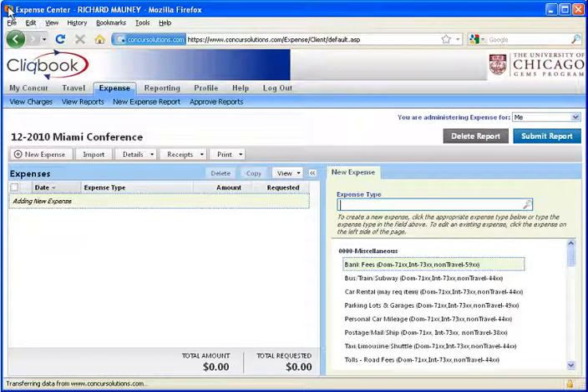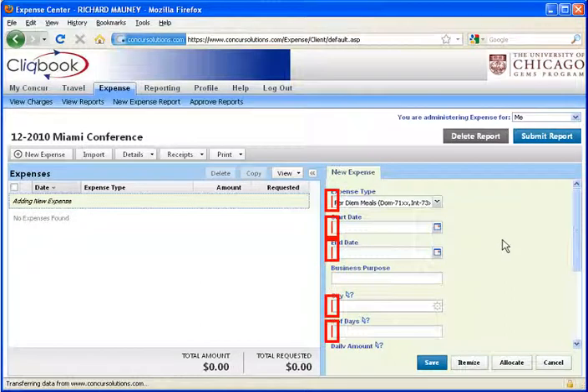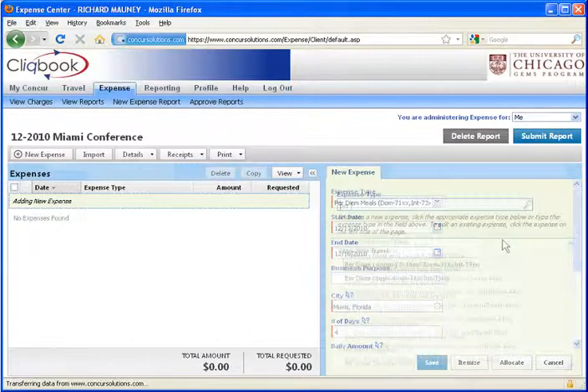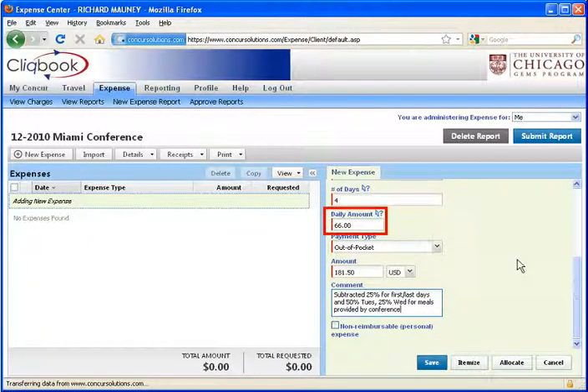In GEMS, per diem expenses can be claimed in travel expense reports. First, look up the expense types for per diem. If you are claiming meals only, select the per diem meals expense type. You'll need to complete all of the required fields, which are marked with a red bar. Fill in the information for start and end dates of your travel, destination city, and number of days. Scroll down for more fields. In the daily amount field, use the per diem rate for meals. In the payment type field, leave out-of-pocket selected. In the amount field, enter the total per diem amount you calculated on the spreadsheet.